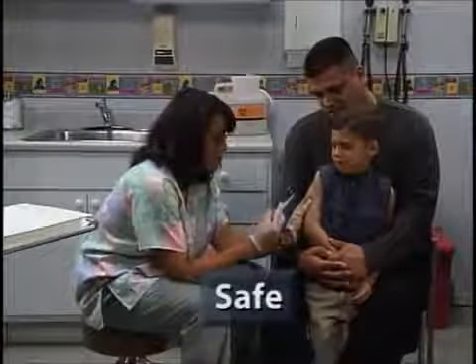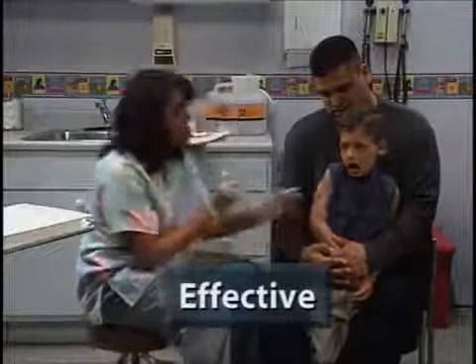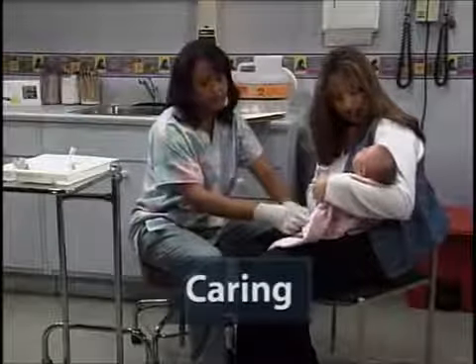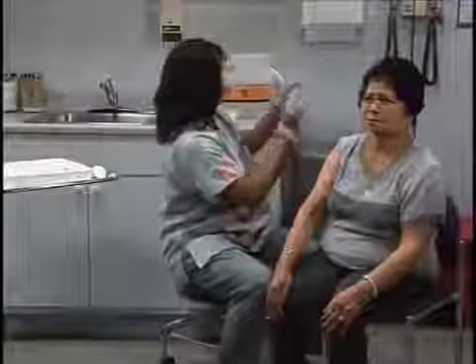For many healthcare workers, giving immunizations is an everyday routine. Whether we are administering five immunizations to a child or just one to an adult, as a healthcare professional, we want to do it right — administer each immunization safely, properly so the vaccine protects our patient. And today, when our patients can be scheduled for three, four, or five shots, more than ever before, we want to do it with empathy and caring. We believe the techniques demonstrated in this video are the most effective and least painful to the patient.